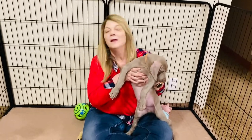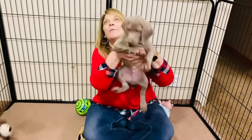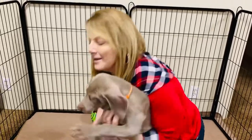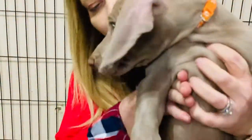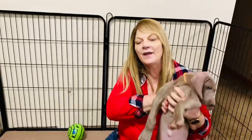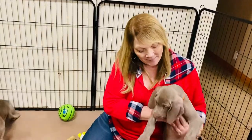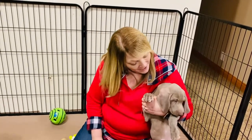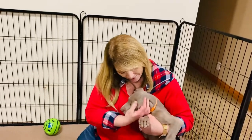Here we are with Wrigley and Colt's puppies. We're gonna start out with this big guy. This is Orange Collar Boy. This litter is available to go home on Thanksgiving weekend. I'm just now putting these puppies on the internet. This is our Orange Collar Boy.